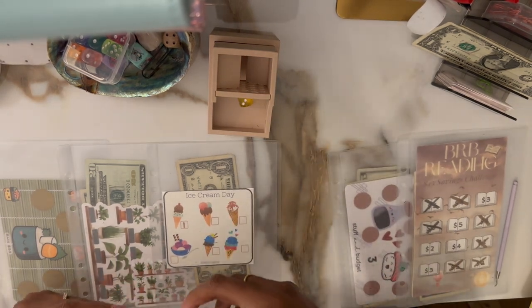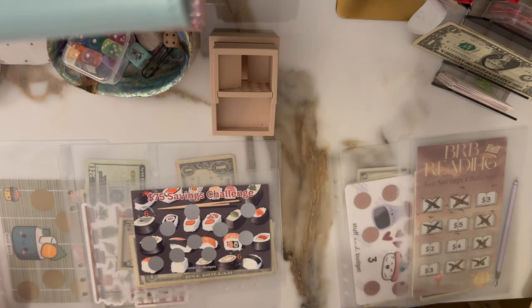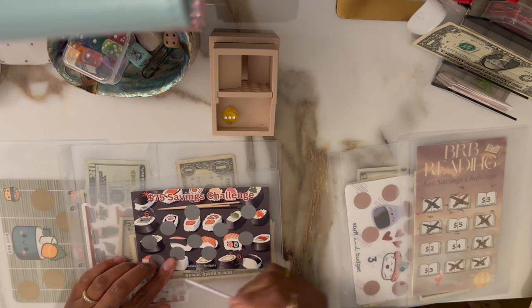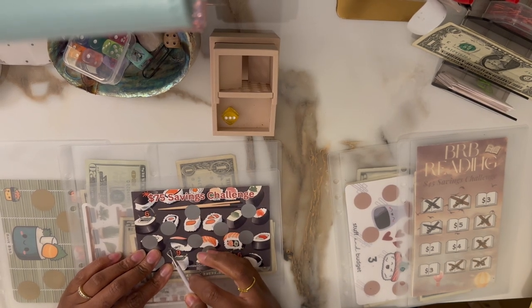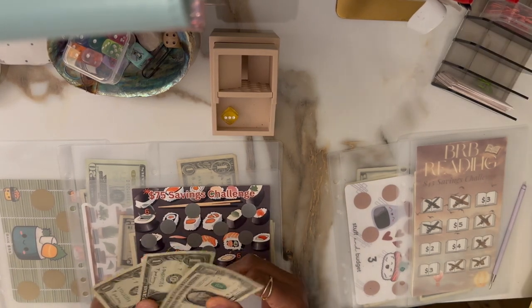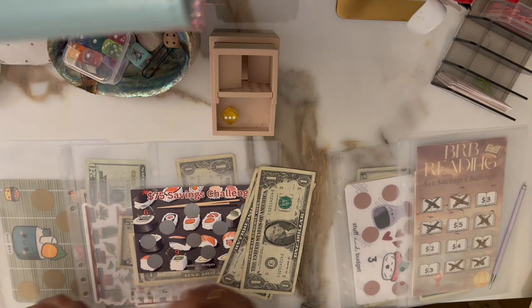Back to the $75 challenge — this one typically has larger numbers so let's see how we do. I really don't want an IOU. We left off here — rolled a nine. Let's see how many dollars I have. I might have to sneak a little — I only have three. I'm going to sneak a little because I do not want a $6 IOU for next time.